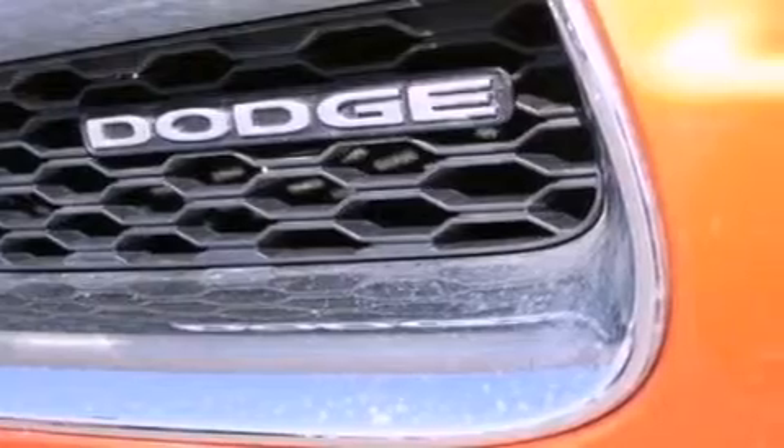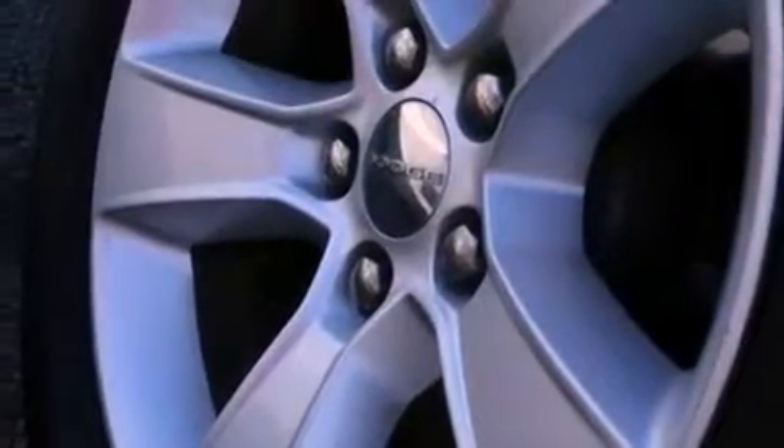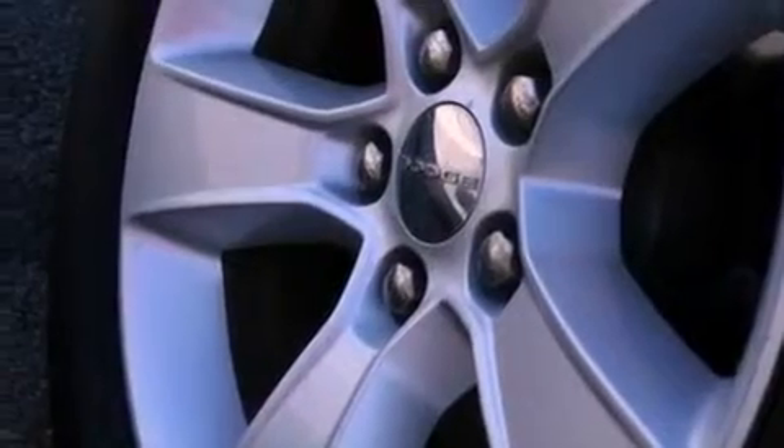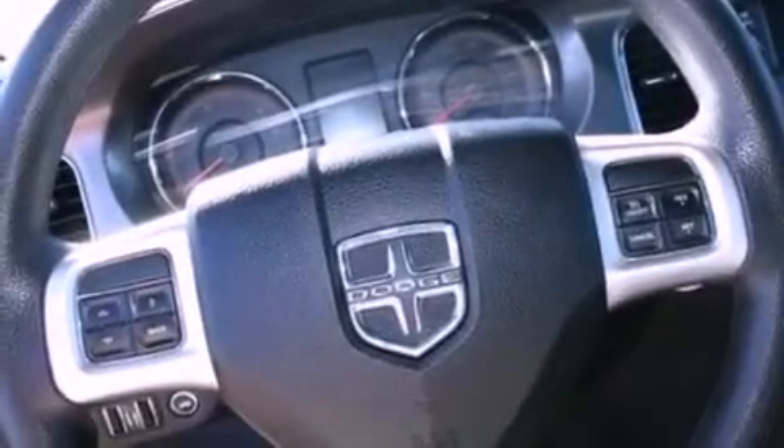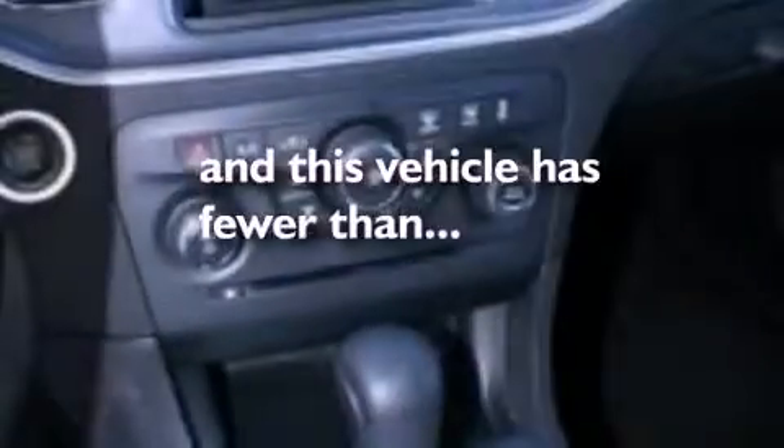The following features are also included: air conditioning, cruise control, full power accessories, a six-speaker audio system, a four-wheel independent suspension, privacy glass, dusk-sensing headlights, an anti-lock braking system, front and rear reading lights. This vehicle has less than 27,000 miles.